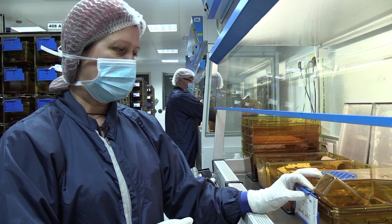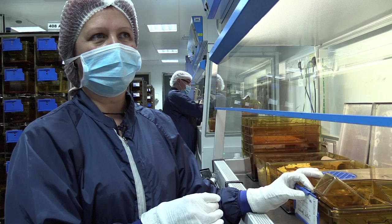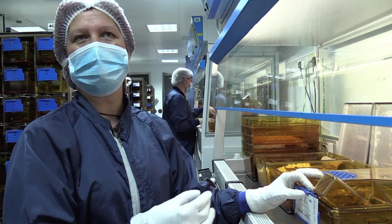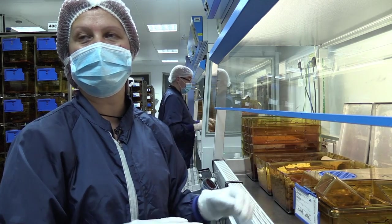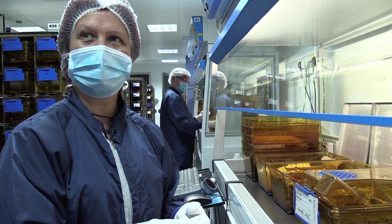Depending on what we're researching into, depends on how long we keep them and how long they stay with us for. We have different projects such as aging projects, when obviously the mice will stay with us for a bit longer because we're looking into problems of aging such as osteoporosis.